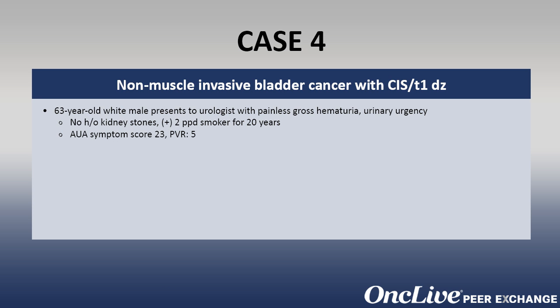Post-void residual on ultrasound is only 5 cc's, PSA is 0.9 nanograms per mL, and digital rectal exam shows a 2-plus prostate with no nodules.